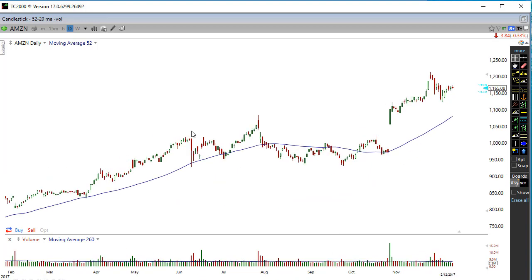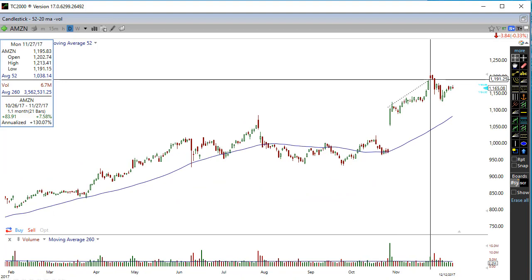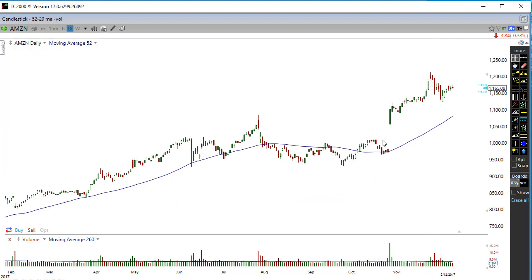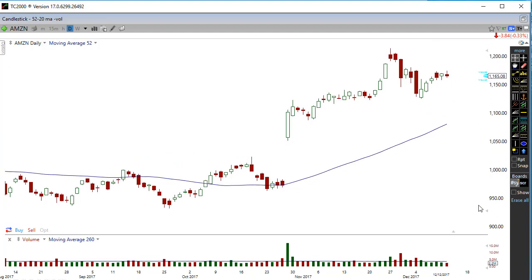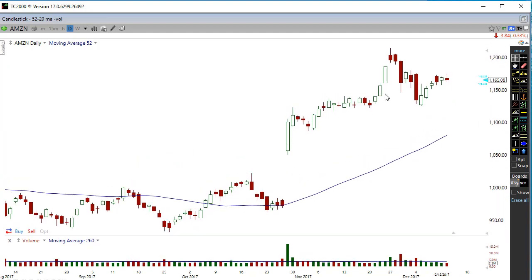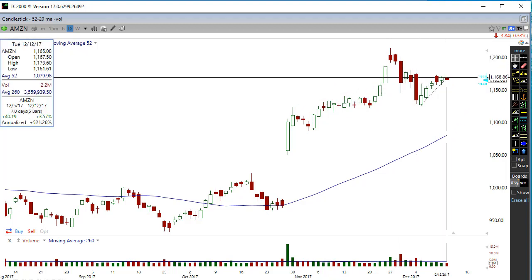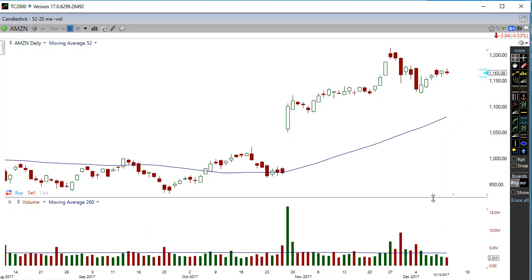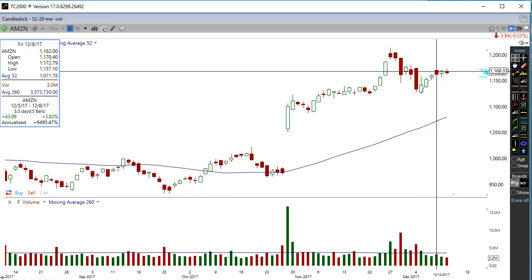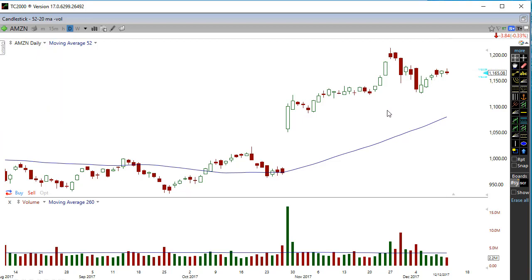Looking at the Amazon chart over the last couple of months — we had this big sideways movement for a while, and then we popped out and continued running. Right now we are running up, we had a big deep pullback, and then we had this little run-up. One thing I want you to realize is, on this little run-up, look at what's been happening with the volume.